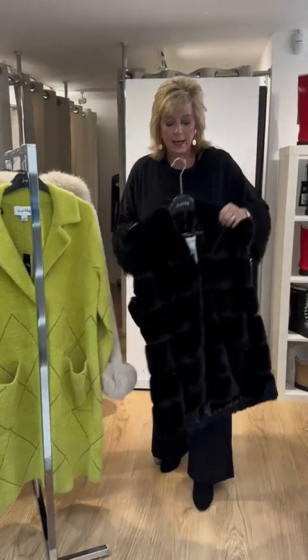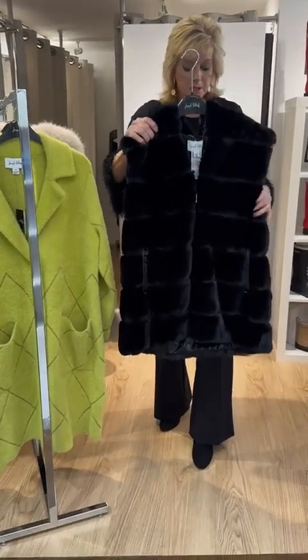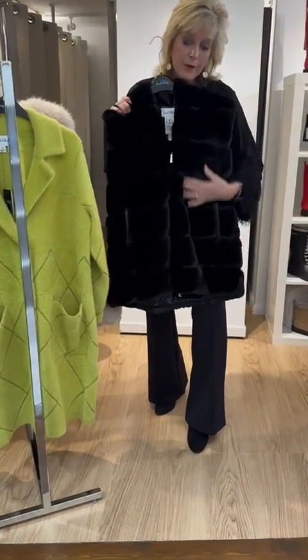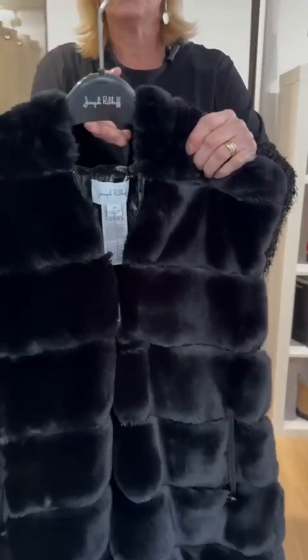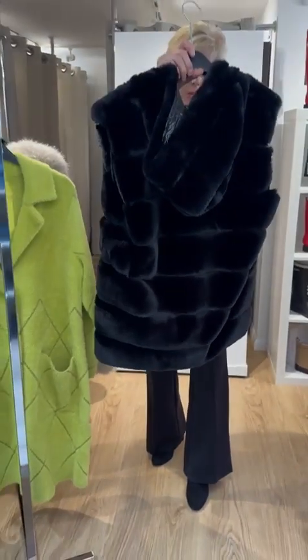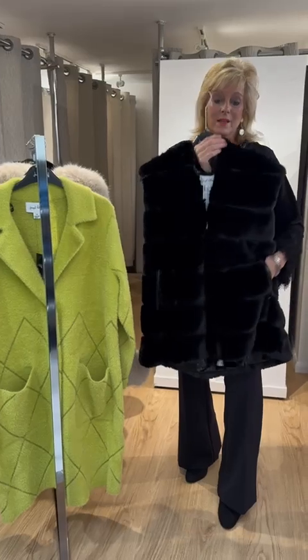We all love gilets — they are just a beautiful over-piece, not as cumbersome as coats. This is a faux fur gilet with a hood. It's extremely warm and has a really high shine gloss to it, with pockets trimmed with pleather. It's a gorgeous faux fur gilet.